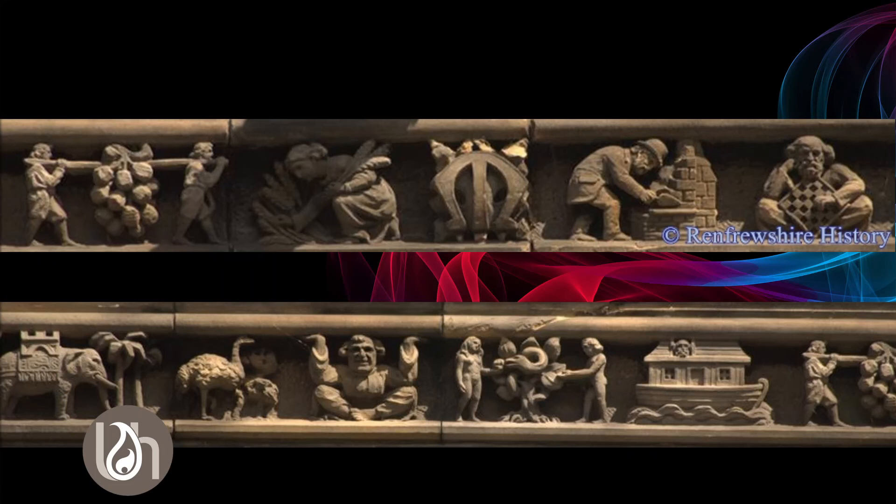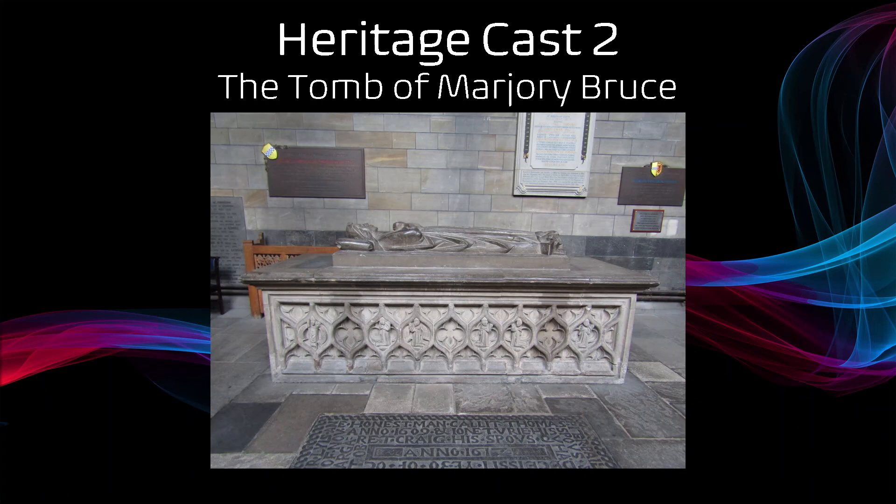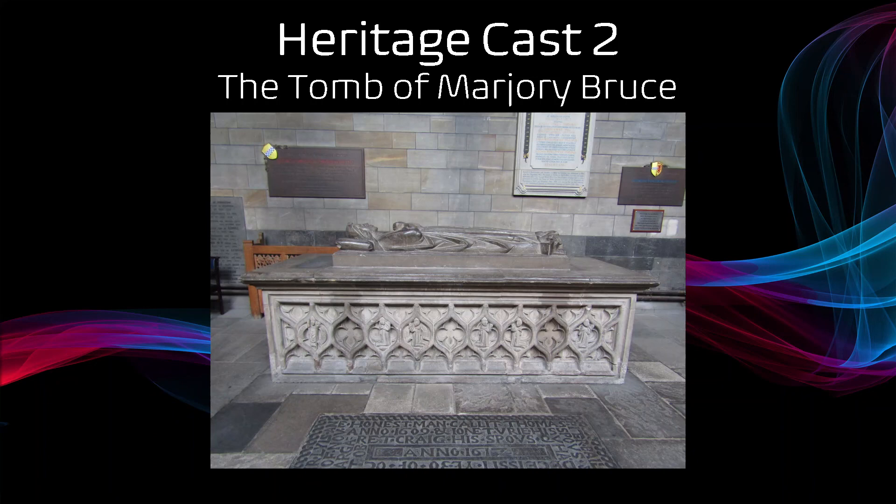Everybody says that when you're out in the town looking at buildings, look up — because you just do not know what you will see. Our next history cast will have a look at the tomb of Marjorie Bruce. Join us again soon. Thank you, we'll see you in the next one.